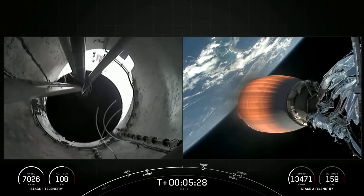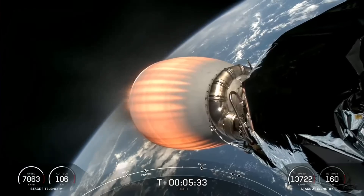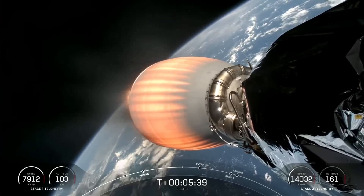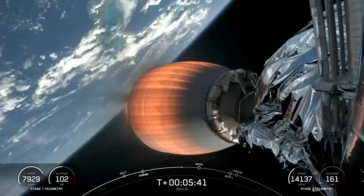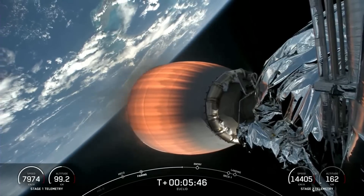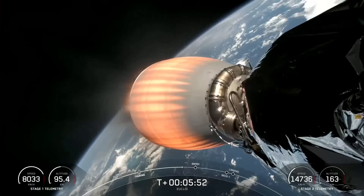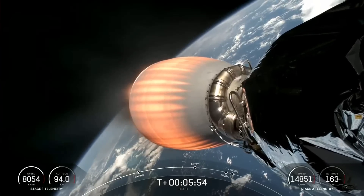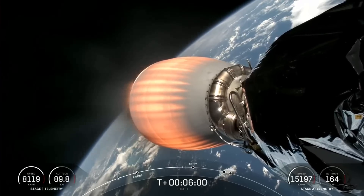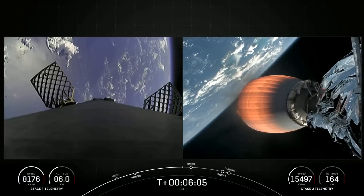Today we are scheduled to land on A Shortfall of Gravitas, currently in the Atlantic Ocean, waiting for the first stage vehicle. On your screen you're getting a great view from the second stage, with the MVAC there and the Earth looking amazing in the background. We're just about 20 seconds away from the entry burn on the first stage vehicle.